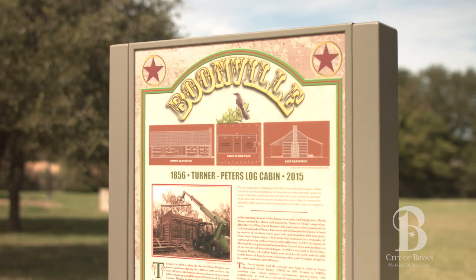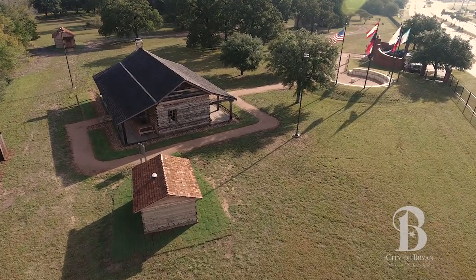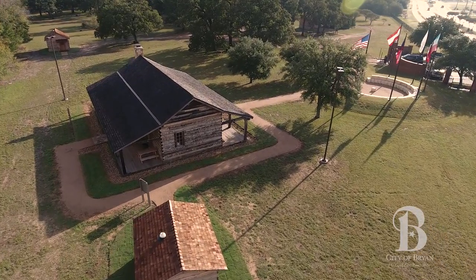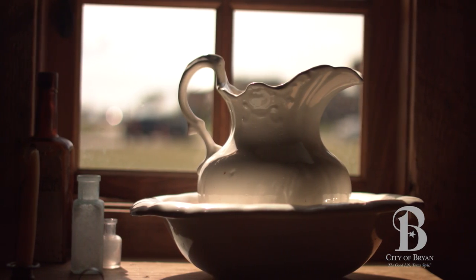In the course of doing this project we visited many dog trot log cabins around the state, and I think I can say without reservation that this is the absolutely best cabin restoration there is in the state of Texas.